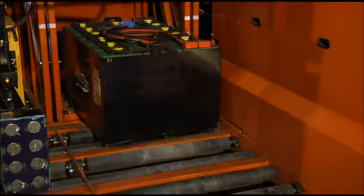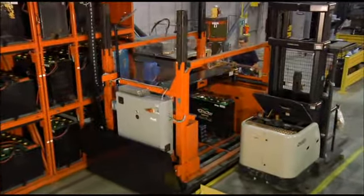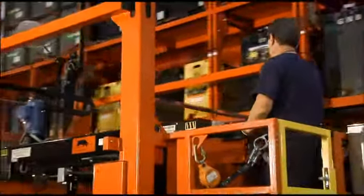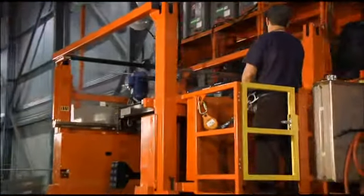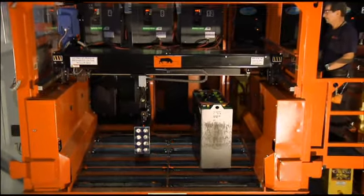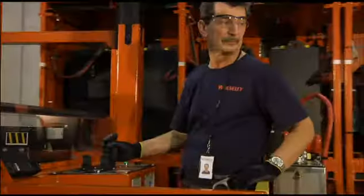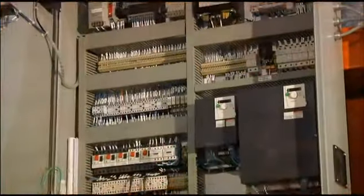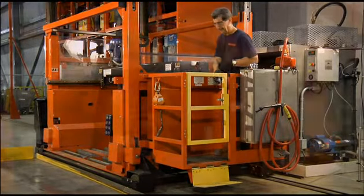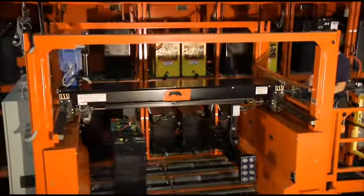Powered urethane bonded lead rollers ensure positive grip on any battery, meaning no more skewed batteries in the system. Simultaneous power on both lift and travel functions allows for faster changes. Electrically powered battery safety stops — these half-inch thick steel plates will keep all batteries safely inside the bull. User friendly logical controls and fully integrated safety circuits with a full size operator safety gate will keep the operator safe and secure at all times. This bull has it all.